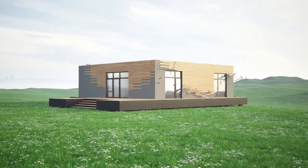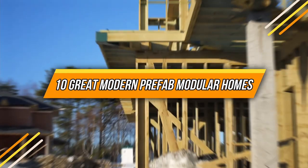Welcome to our channel. Today, we bring you 10 Great Modern Prefab Modular Homes.